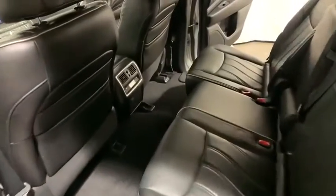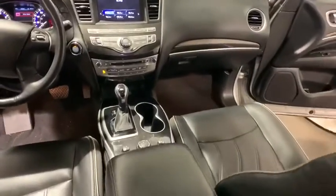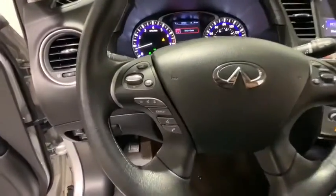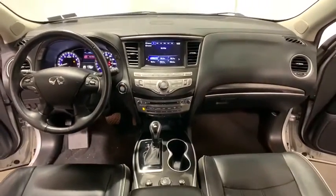AM-FM stereo with CD player, universal garage door opener, center armrest, security system, CD player, electronic stability control, heated front seats, power windows, fog lights, trip computer, rear window defroster. Drive away with a great deal on this vehicle. Call or stop in today.